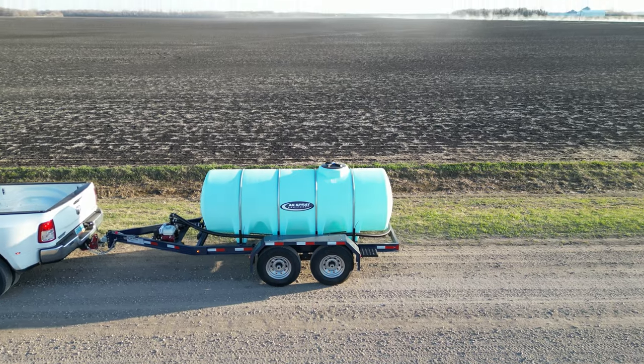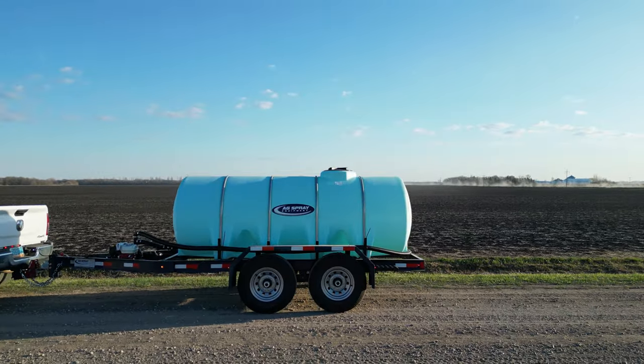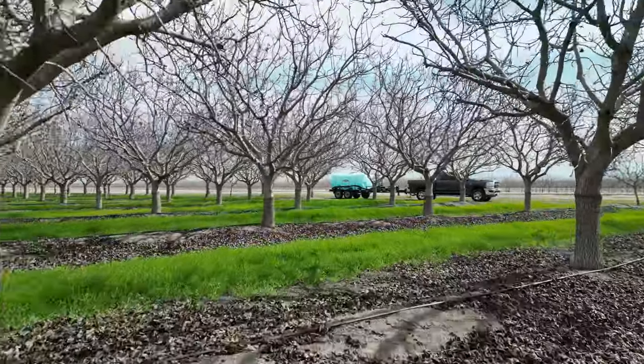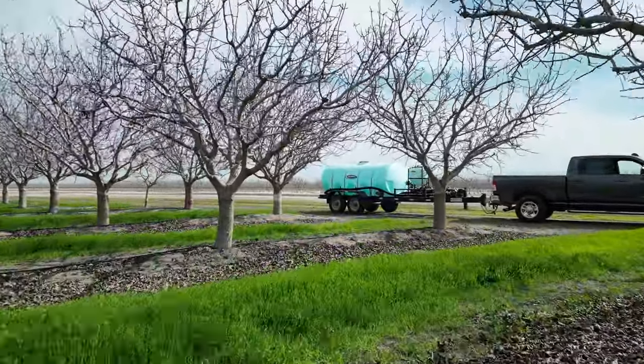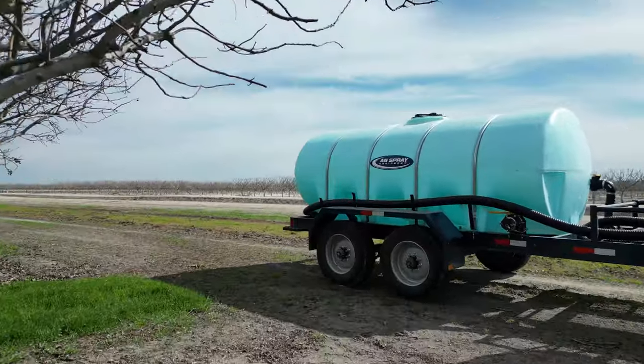At AgSpray Equipment, we take pride in being the industry leader in liquid handling equipment. For more detailed information, we encourage you to reach out to your local AgSpray Equipment location or authorized dealer. Experience the pinnacle of fluid transportation trailers with AgSpray Equipment, where excellence is our standard.